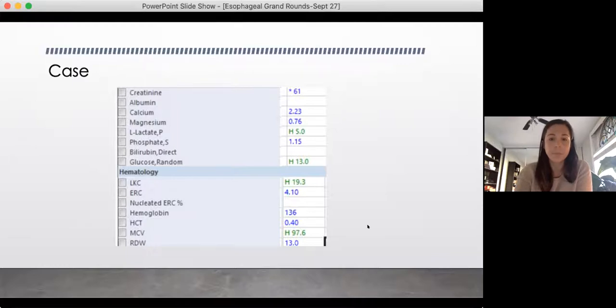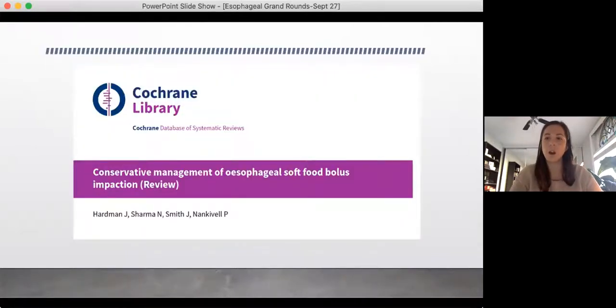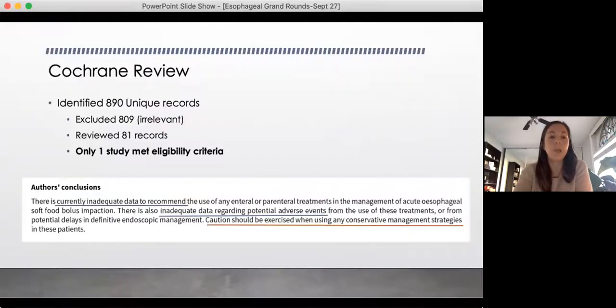This case prompted me to look at what the actual benefit is behind these agents. A lot of staff I've talked to have quoted that the evidence isn't very good — some people use it, others don't. I didn't really have a good understanding of what that evidence was and to help me decide if I ever wanted to use it in the future, I decided to do my grand rounds looking into the literature. I started with a Cochrane review, thinking it's got to be pretty good. They looked at the conservative management of esophageal soft food boluses — this was done in 2020.